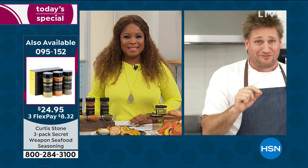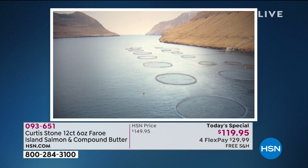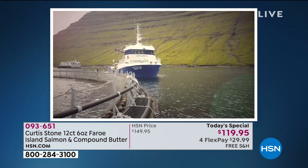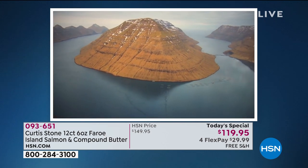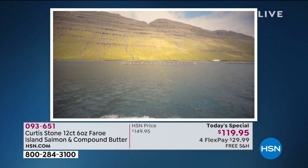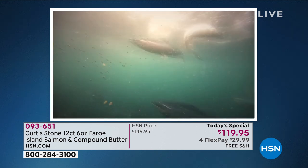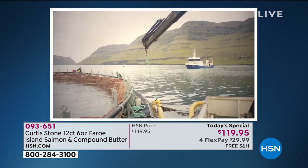What we're showing you right now are those incredibly beautiful North Atlantic Ocean waters — this is the area where your salmon actually comes from. They're farm-raised around the Faroe Islands in an all-natural environment with super icy cold currents that produce the most vibrant color and rich, amazing flavor. So fresh — and that's what everyone always says: they taste so clean and pristine, really delicious.